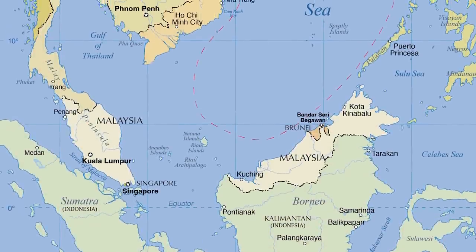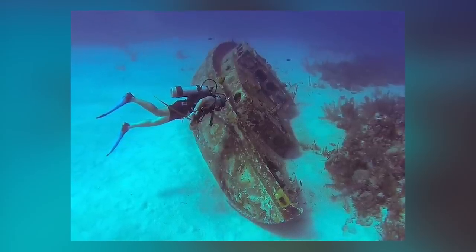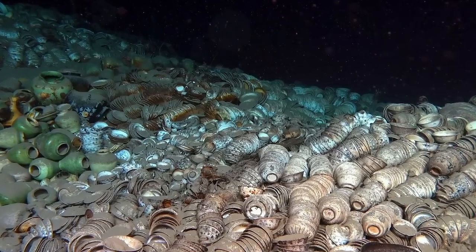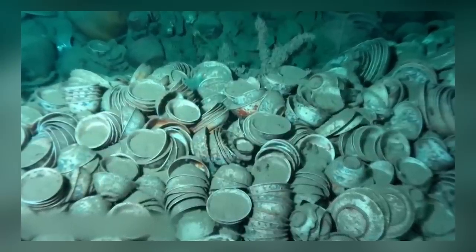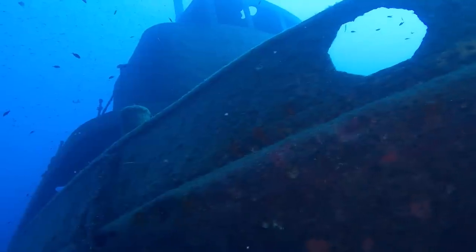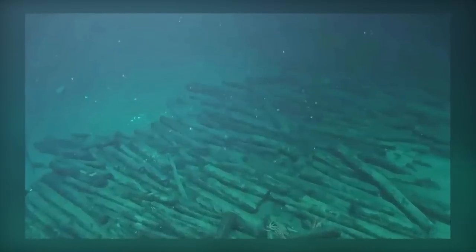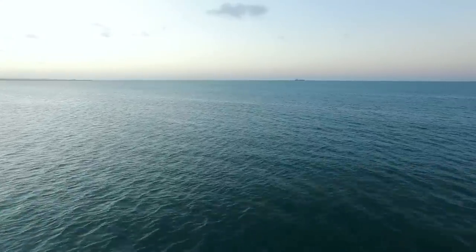Deep under the South China Sea, two shipwrecks from the Ming Dynasty have been discovered. One of the wrecks, known as Ship One, is filled with thousands of perfectly preserved porcelain artifacts intended for export trade. The porcelain is stacked and nested in vessels covering an area of 30,000 square feet, with archaeologists estimating over 100,000 individual pieces dating to the 16th century. The second shipwreck, Ship Two, was carrying uniform-sized wood logs likely intended for shipbuilding — the first time both an export cargo and an import cargo have been found in the same area, highlighting the extensive maritime trade routes along the Maritime Silk Road.